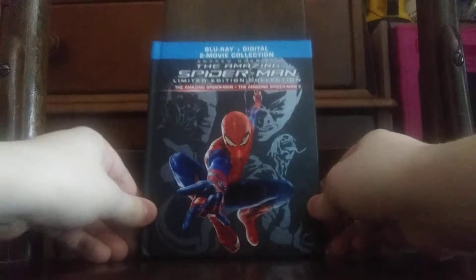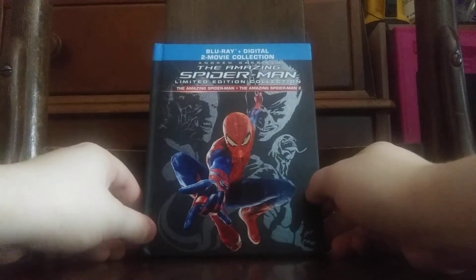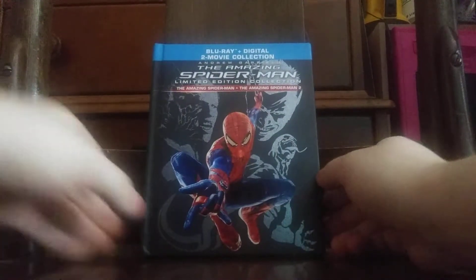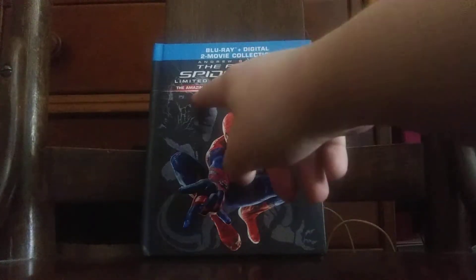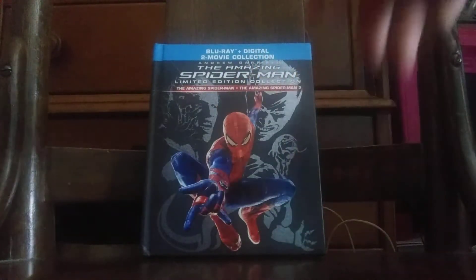Hopefully they'll do that with the new Spider-Man films pretty soon. Today, here I have the Andrew Garfield The Amazing Spider-Man Limited Edition 2-Film Collection. Yep, that means you're only getting The Amazing Spider-Man 1 and The Amazing Spider-Man 2.